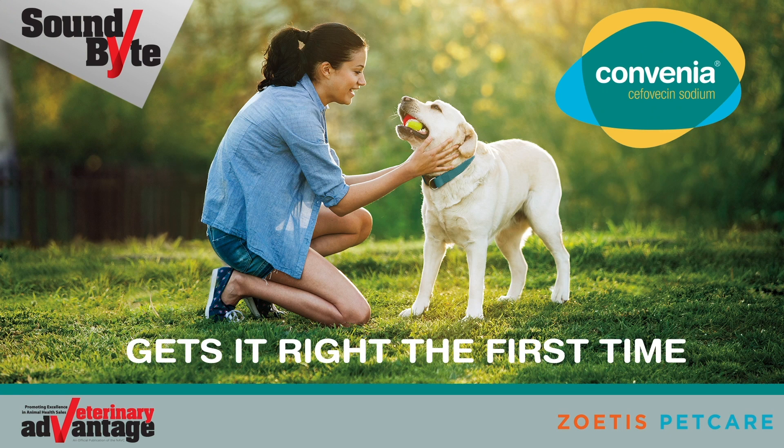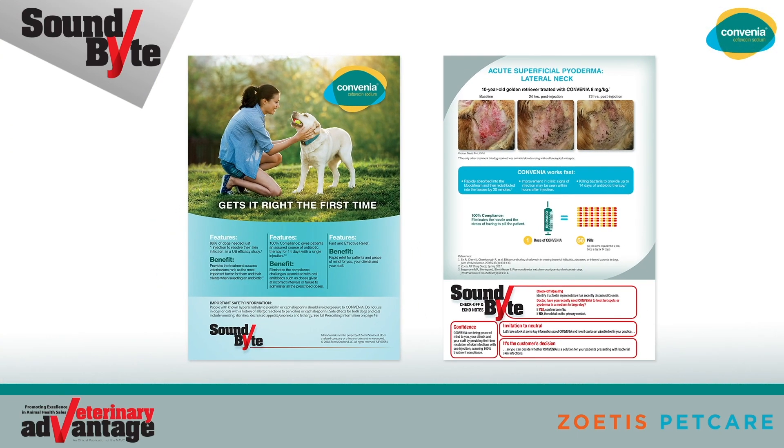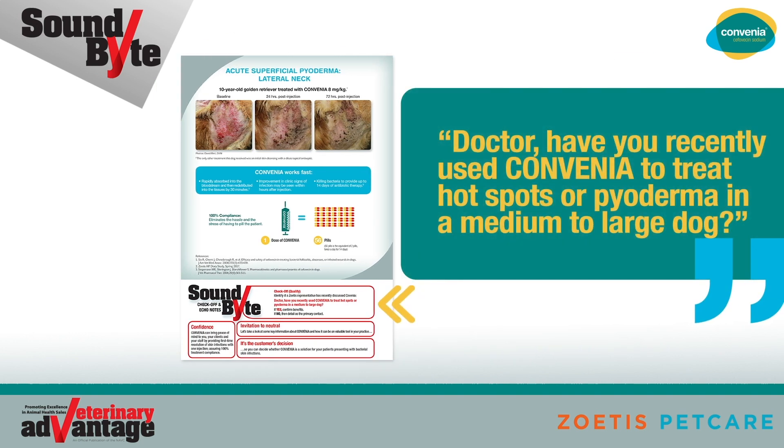Soundbites from Vet Advantage. This soundbite is sponsored by Zoetis Pet Care and focuses on Convenia Cefovecin Sodium. Convenia gets it right the first time. This video supports the Convenia soundbite tear-out published previously in Vet Advantage magazine. Dialogue boxes at the bottom of page 2 assist in quickly aligning discussion with the customer's knowledge or perception of Convenia.